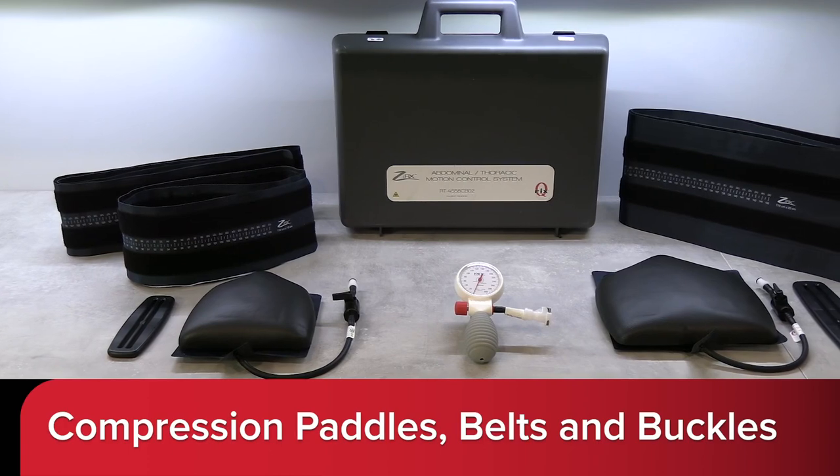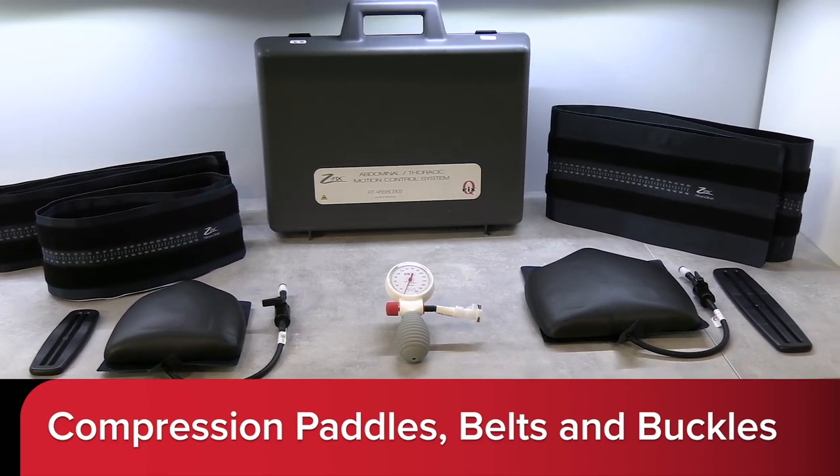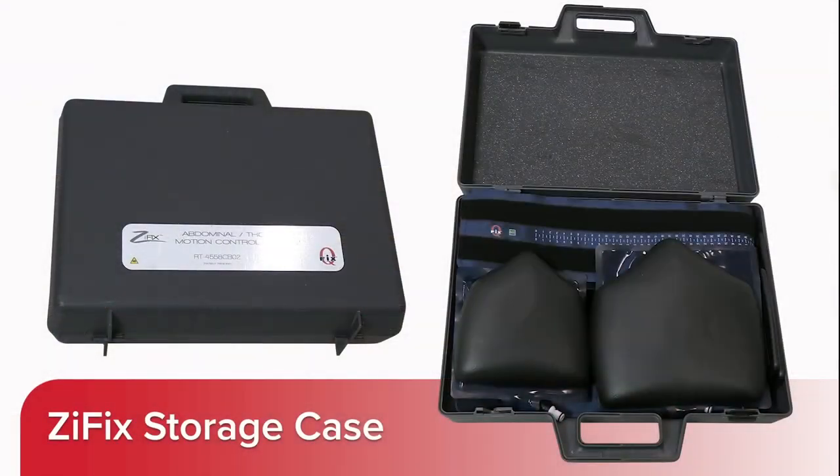The system includes multiple size compression paddles, belts, and buckles to accommodate a variety of patient sizes. Zythix includes a dedicated case for convenient handling and storage.